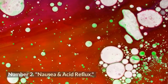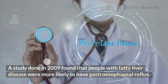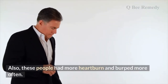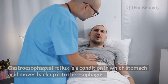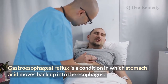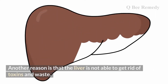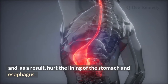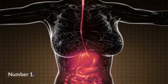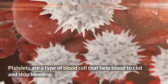Number two: nausea and acid reflux. A 2009 study found that people with fatty liver disease were more likely to have gastroesophageal reflux disease. These people also had more heartburn and burped more often. Gastroesophageal reflux is a condition where stomach acid moves back up into the esophagus, causing nausea and vomiting. Another reason is that the liver's inability to remove toxins and waste can damage the lining of the stomach and esophagus — this is called reflux.